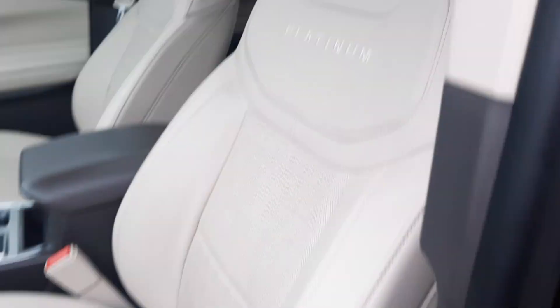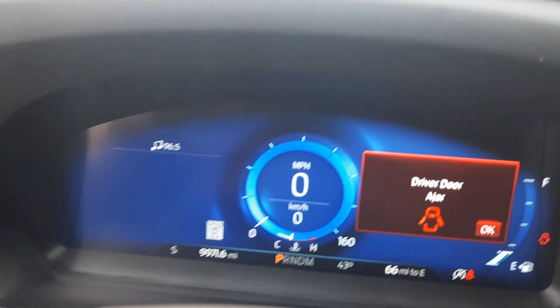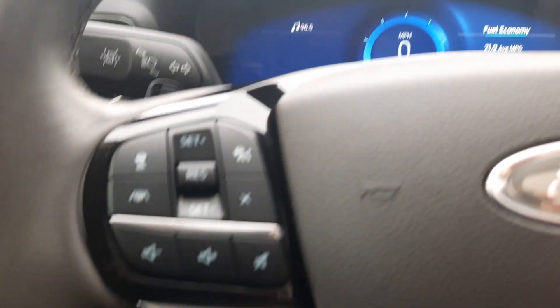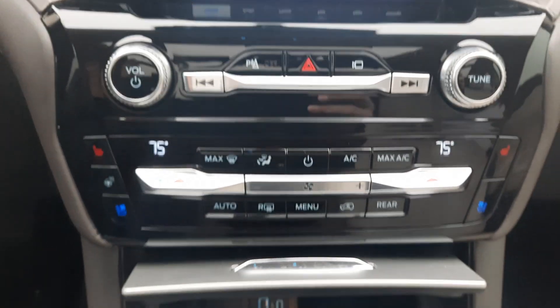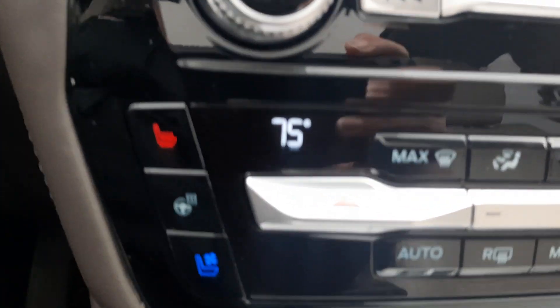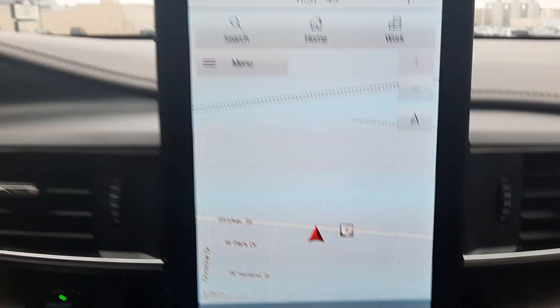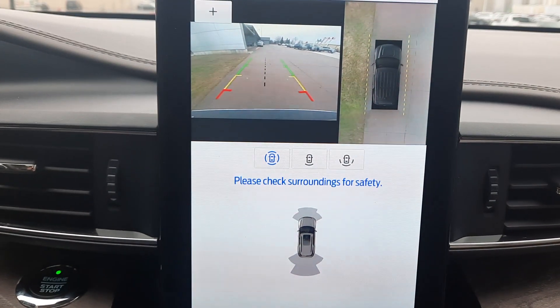Front seats are in good shape. It's got under 10,000 miles on this one. It has cruise control, menu controls, and a center stack. We've got heated and cooled front seats, navigation, and a surround camera.